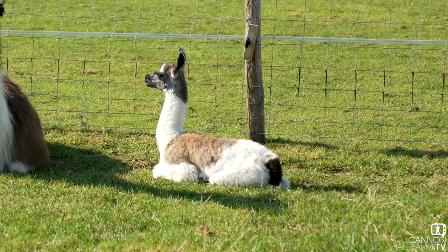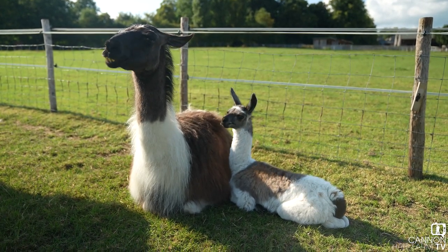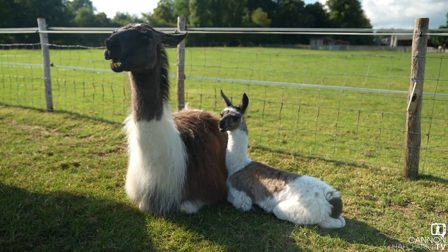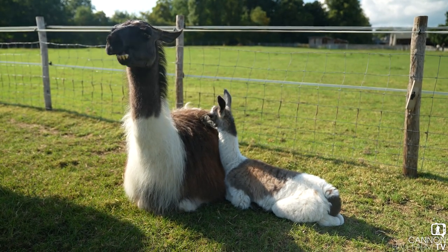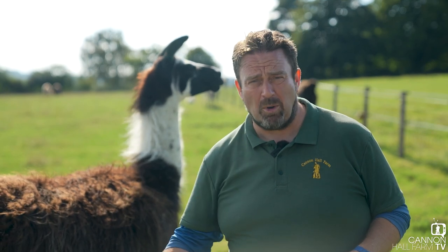So everything's going well. Mum's been very protective and looking after it. We've seen it feeding loads. We think it's a little boy — pretty sure it's a boy — and it's having a little sit down as we speak. So we couldn't be happier. It's going well. The cria was born outside as well, so we didn't feel any need to bring it inside and monitor it, because we could see straight away that mum was being attentive and the little fellow was feeding.